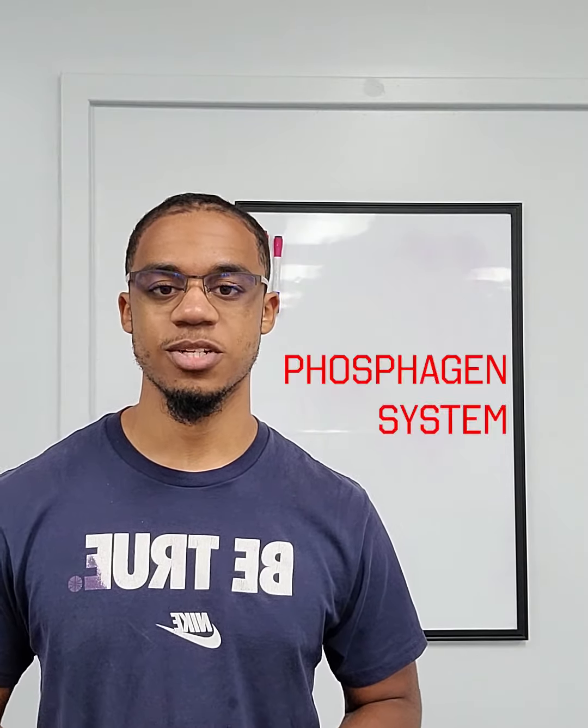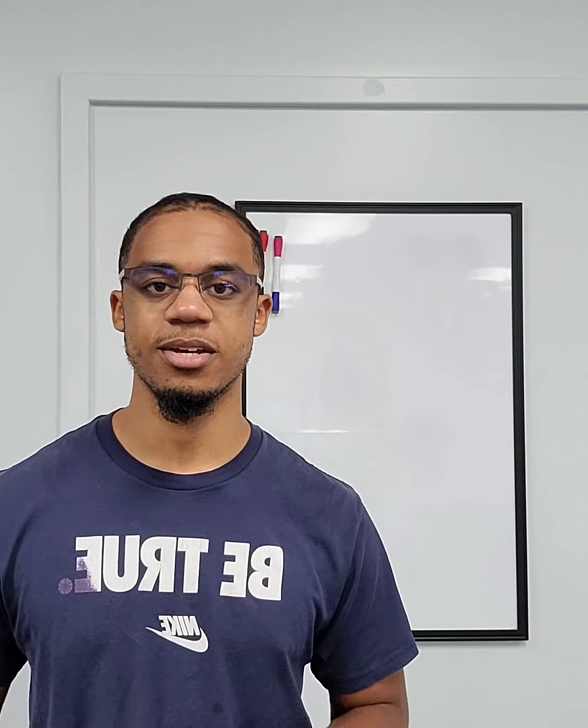First and foremost, we're going to start with the phosphagen system. This energy system lasts from about zero to ten seconds. It produces power really quickly and uses fuel that's already stored inside your muscles. It only lasts ten seconds because your muscles get depleted of it really quickly. It's pretty much any event that lasts less than ten seconds — shot put, 100 meter dash, stealing a base, sprinting for a fast break layup, going for a chase down block, anything of the sort.